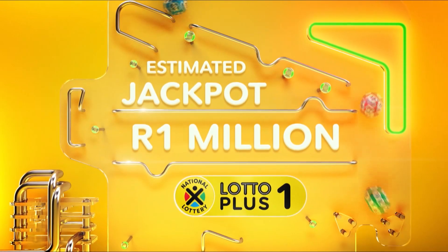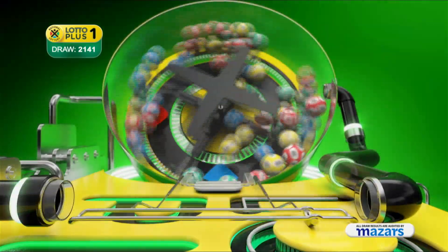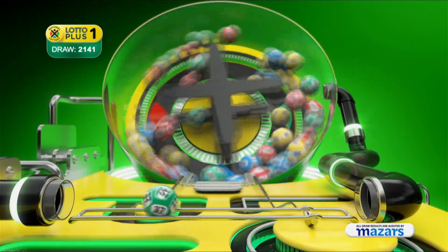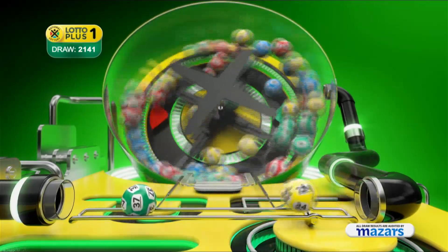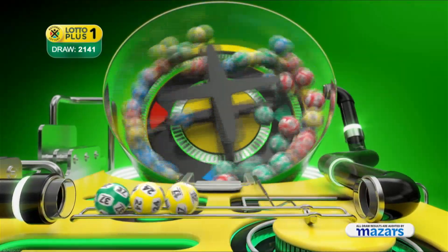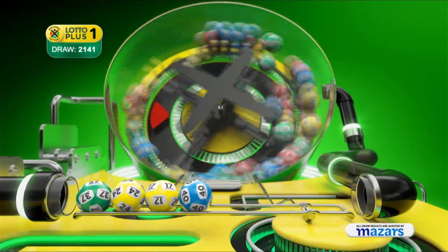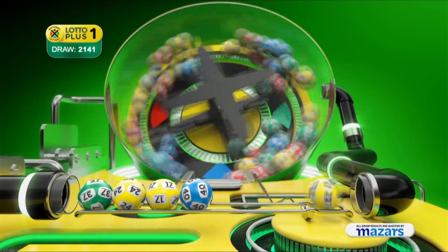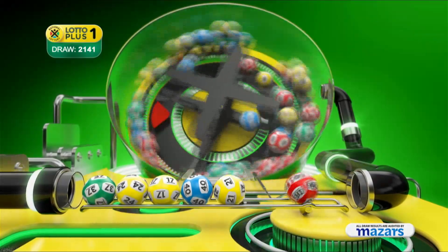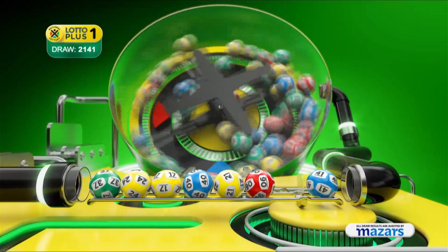Here are the Lotto Plus One winning numbers: thirty-seven, twenty-four, seventeen, forty, twenty-one, six, and the bonus ball is forty-one.